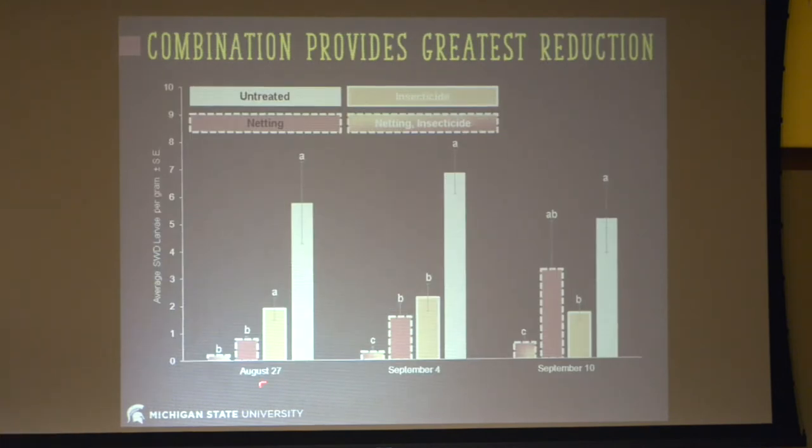Looking at these different sampling dates, we have the average number of larvae per gram. The white bar is untreated — very high. If it's not treated, you're going to get infestation. The insecticide control is the yellow bar and the netting control is red. If you either put netting on or use insecticides, you get a reduction from the untreated control, which you'd expect. But what we're also seeing is that the combination treatment results in the lowest possible infestation — these two methods are working together.